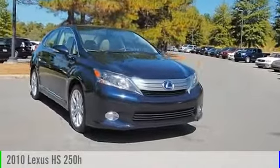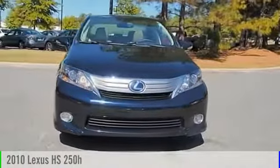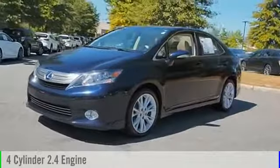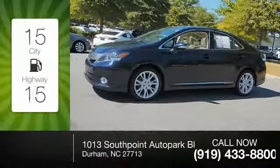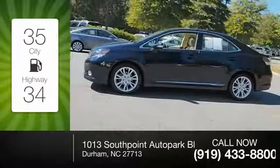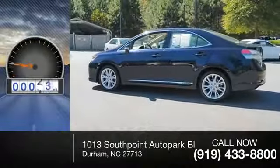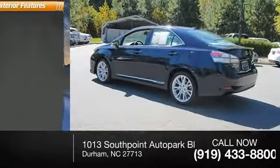2010 HS 250h. This vehicle is powered by a front-wheel drive four-cylinder 2.4-liter engine — great fuel efficiency that saves you money by requiring fewer trips to the gas station. This vehicle has less than 80,000 miles.